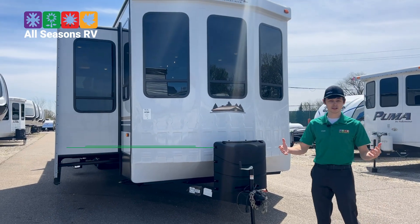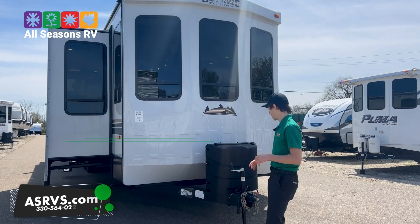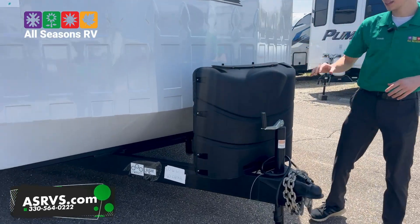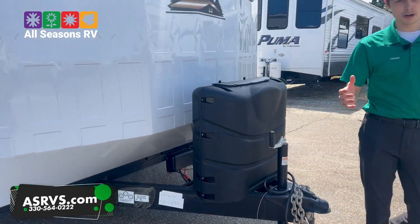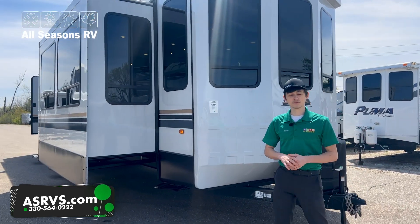We do offer delivery here. If you guys wanted to hire your own delivery company, that's also fine and well. You do get two 30-pound propane tanks with the camper. It does come with one 12-volt battery as well, so in case the campground loses power, you can run certain things off of that battery in the meantime.